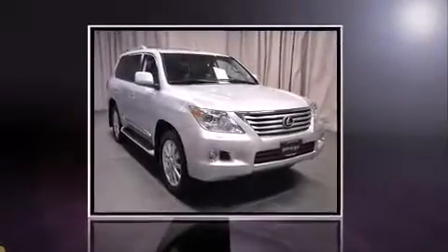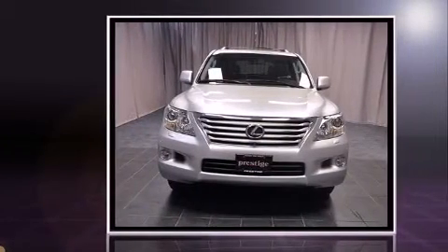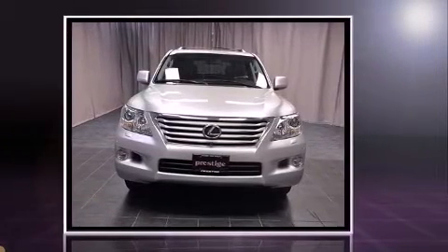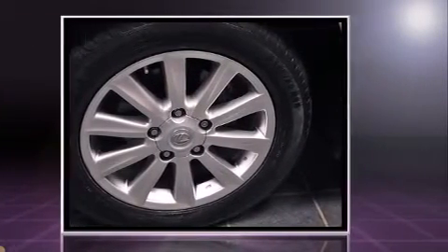With less than 40,000 miles on the odometer, this four-door sport utility vehicle prioritizes comfort, safety, and convenience. It features an automatic transmission, four-wheel drive, and a powerful eight-cylinder engine.